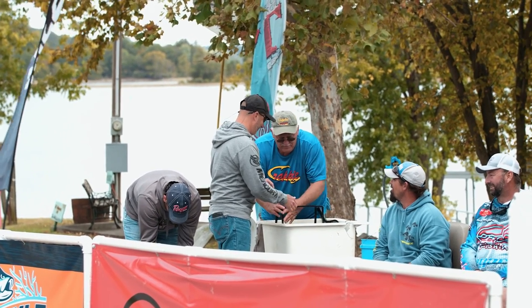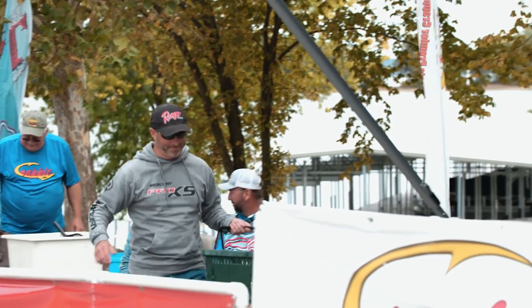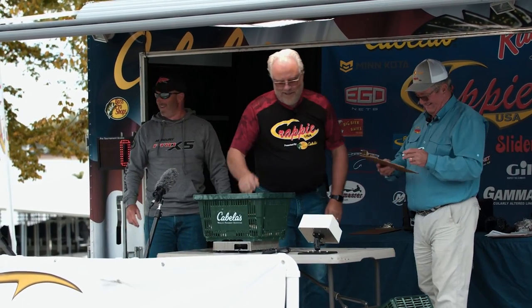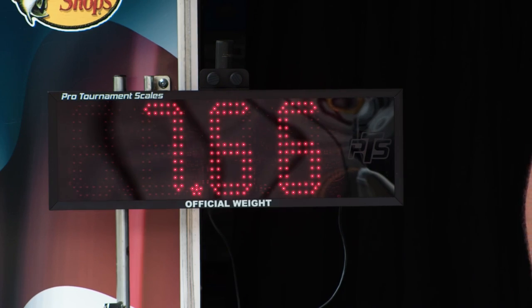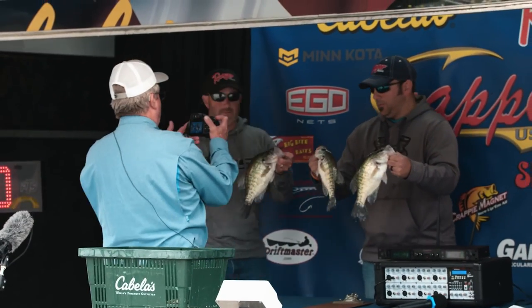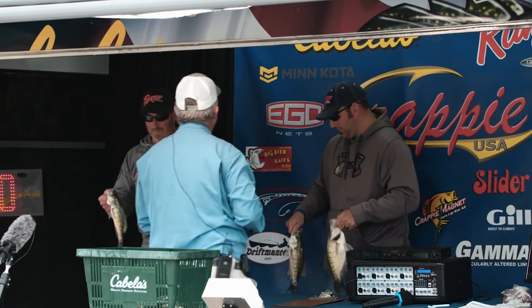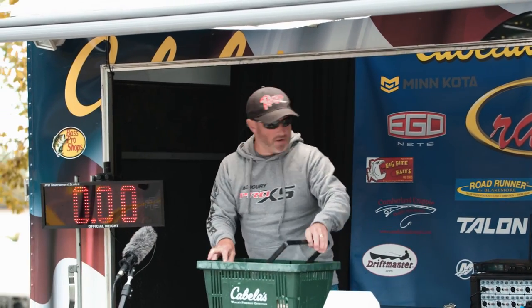The team of Outland and McGregor from Gilbertsville and Benton, Kentucky weighs in at 7.66. Every team is now accounted for.